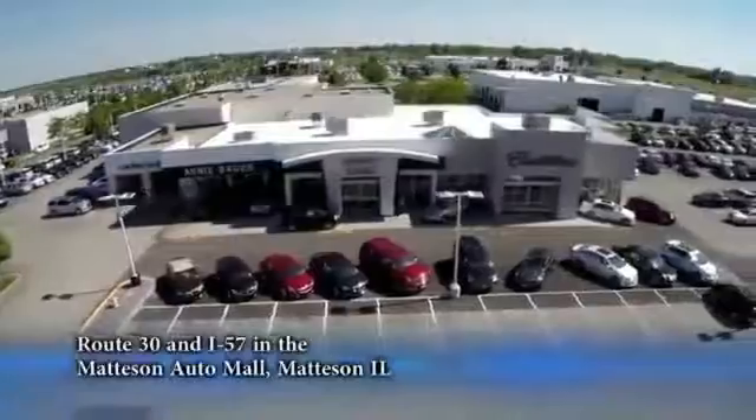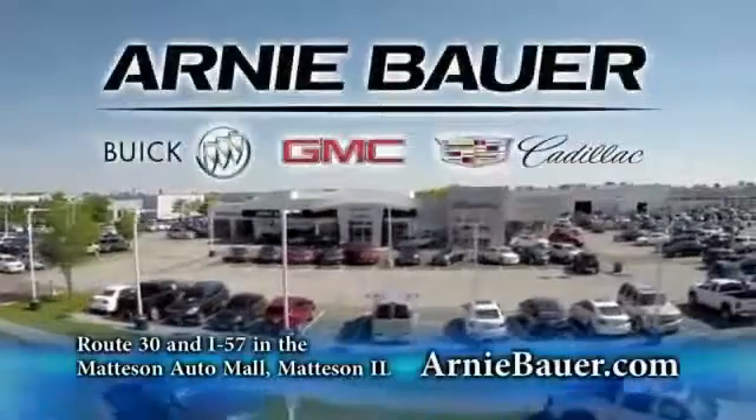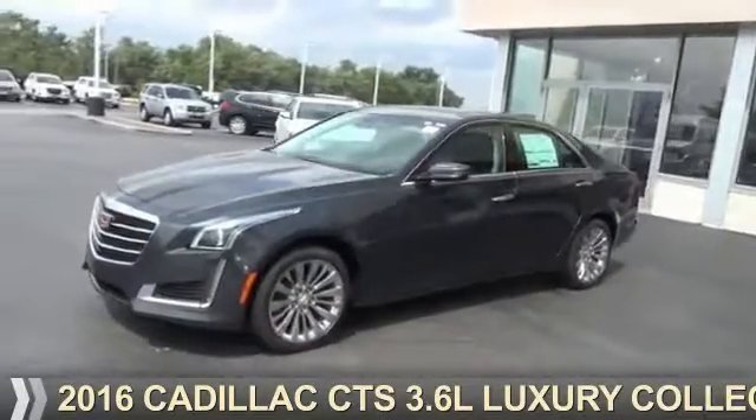The area's finest new and used cars, brought to you by Arnie Bauer Buick GMC Cadillac in the Mattson Auto Mall and ArnieBauer.com. Your daughter has more power at Arnie Bauer. Presenting the 2016 Cadillac CTS.